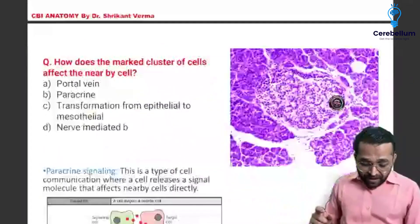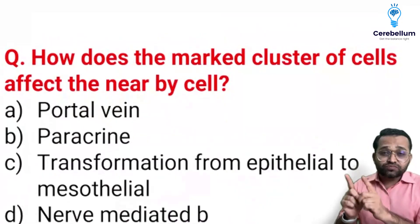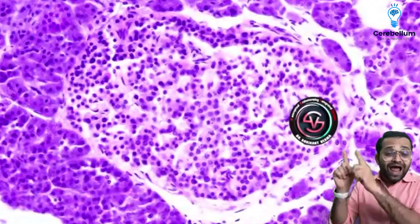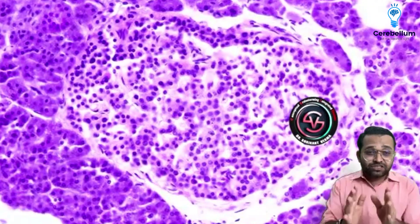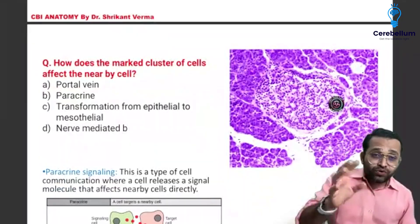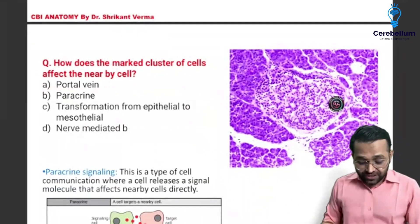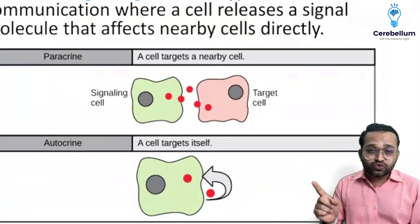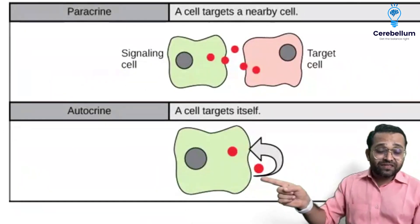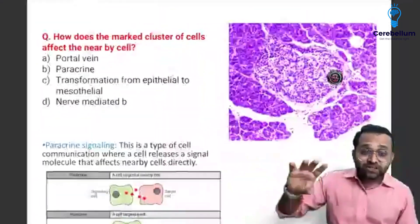But this time they asked about paracrine. The question was: what does the marked cluster of cells affect in nearby cells? This is an NEET PG PYQ. This is the islet of Langerhans cells. They were asked about the secretion type with options: holocrine, merocrine, apocrine, paracrine. The answer is paracrine — this is physiology integration. When two cells are nearby and signaling to nearby cells, this is paracrine. When a cell is stimulating itself, this is autocrine. This was a PYQ but in a twisted way.